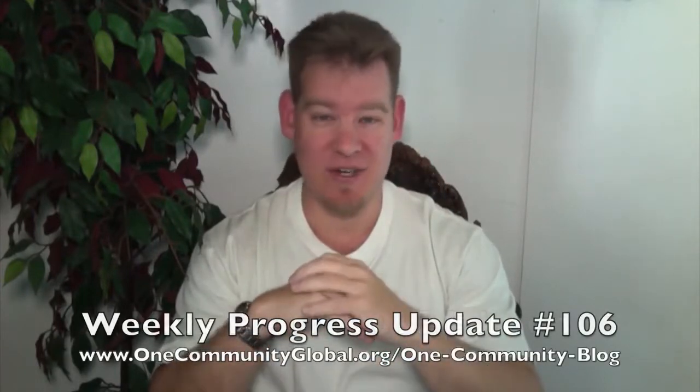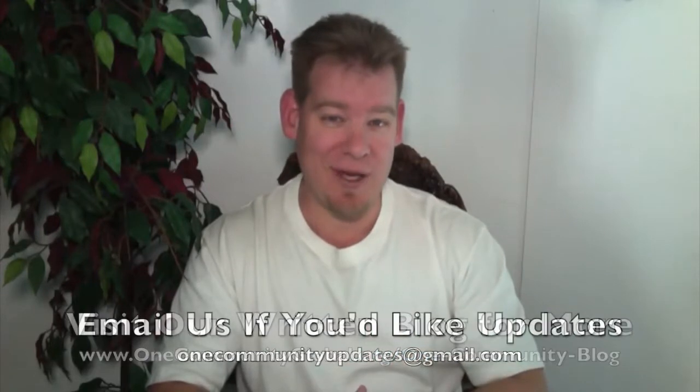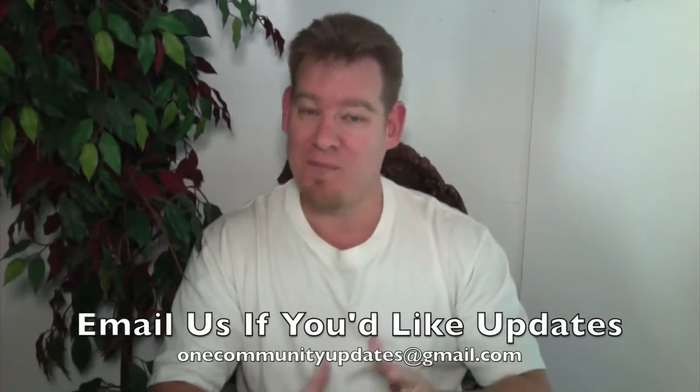My name is Jay Sabel and I'm the Executive Director of the One Community 501c3 non-profit organization. This is our Weekly Progress Update number 106, March 13, 2015 edition. I'm going to be covering our team's progress and accomplishments for the last week with video and pictures. For more details, links to all the open-source content, tools, tutorials, and resources, you can visit our written blog or subscribe to our YouTube channel. Let's jump into the updates.